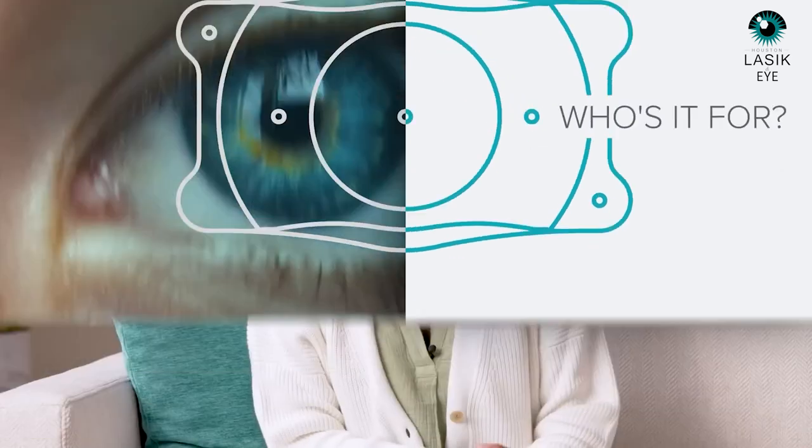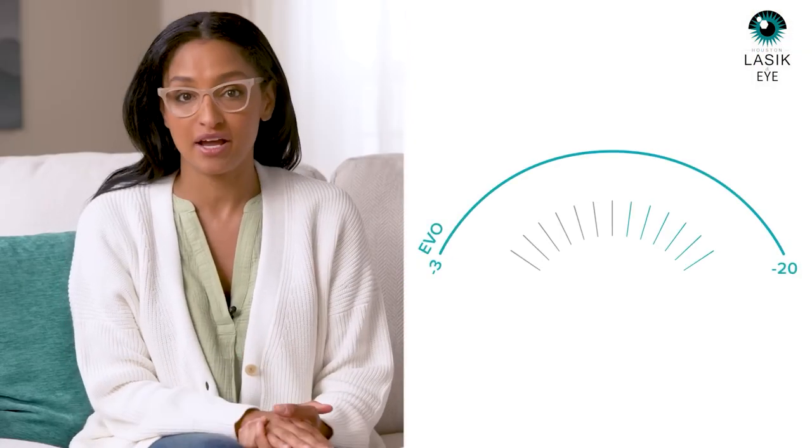First off, do you make a good candidate? If you've got bad eyesight like me, you're in luck. Evo can treat a wide range of prescriptions, from moderate to severe myopia, all the way from minus 3 diopters to minus 20 diopters, with astigmatism up to 4 diopters. It's indicated for patients between the ages of 21 to 45, and you can't have a change in prescription of more than 0.5 diopters in a year.